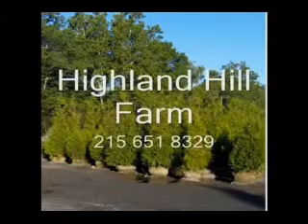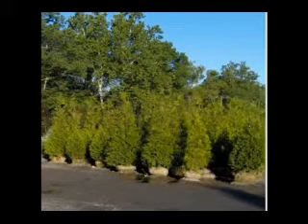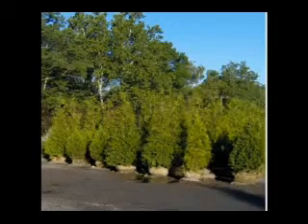This video is brought to you by Highland Hill Farm. We grow and sell screening and buffering trees for privacy and sound barriers. We'll see you out back.